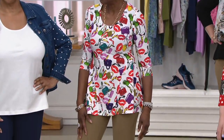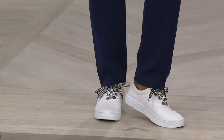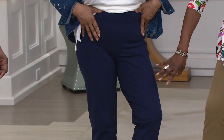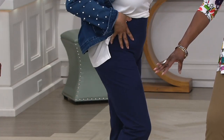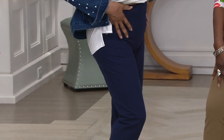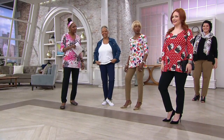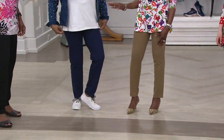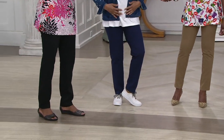Now we're jumping to our beautiful Toni. Toni is 5'6" and wears the size medium in the regular. You can see how nice this is — a casual sneaker look with a jacket. She's got the tummy control and look how smooth. I was sitting down in a bathing suit and I saw these little ripples coming up from nowhere — little dimples. I was so glad to put my pants back on, because you can't see them.